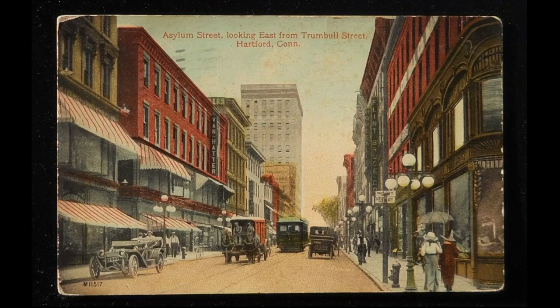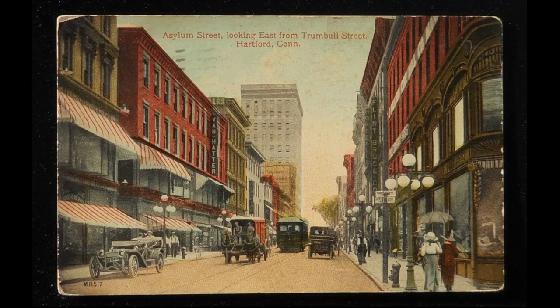If you enjoyed this video, please press the subscribe button and hit the notification bell. Thanks for watching.